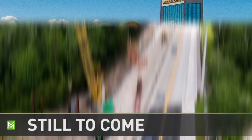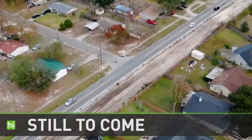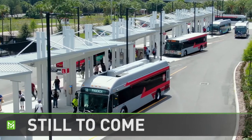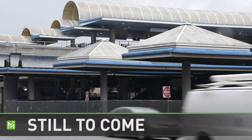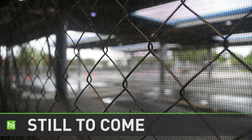We have a lot more to come on this edition of Making Moves, including where the next round of roadway improvement projects will go and when construction will start. We'll introduce you to the people responsible for keeping JTA's brand new transit center looking brand new and operating smoothly. Then find out why the Rosa Parks Transit Station is now sitting behind a fence. Those stories and more when Making Moves continues.